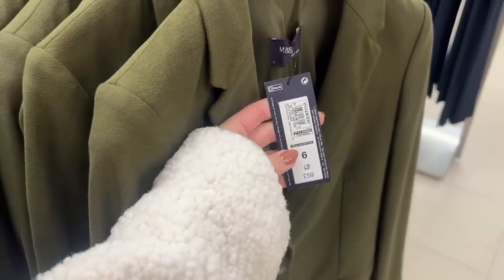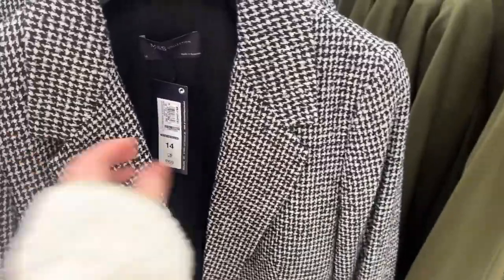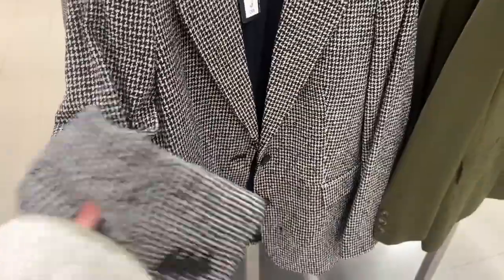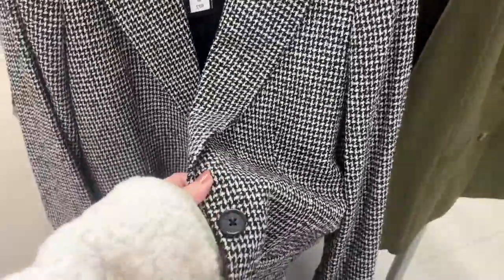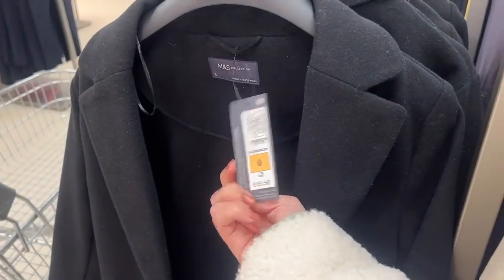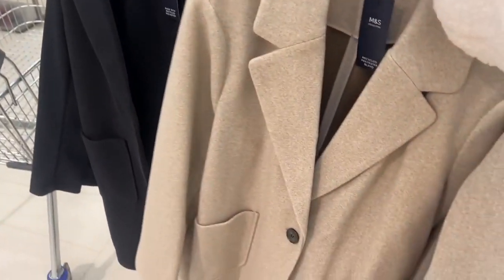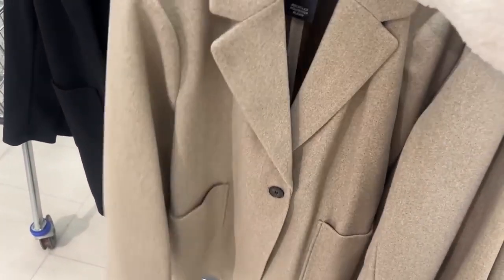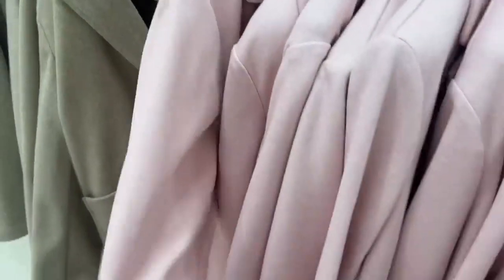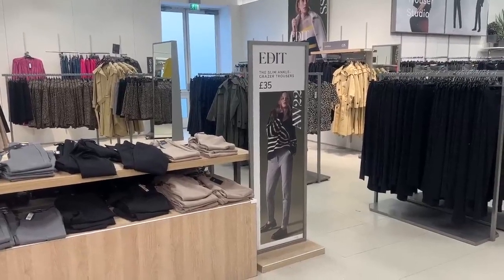A couple of gorgeous blazers — this one is more lightweight at £59 in a deep olive colour, and then this one I love, it's like a houndstooth at £69 and quite thick, so it'll carry you through the wintry months still. I feel like you can't really go wrong with a nice tailored coat at £49.50 — so affordable. They do one in black and also this really wearable beige, and if you're brave enough they also have a bubblegum pink, perfect for spring.